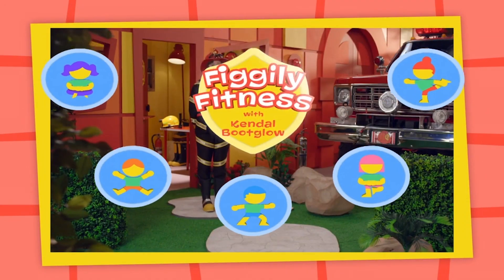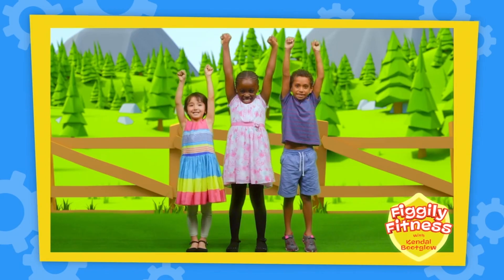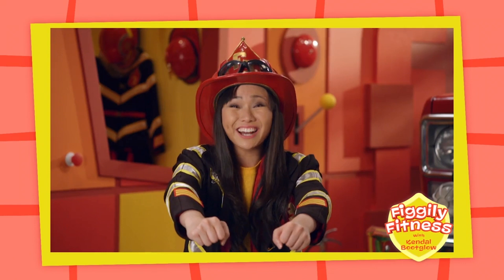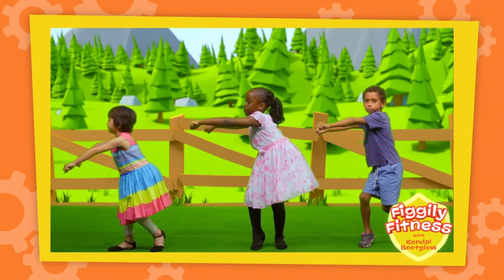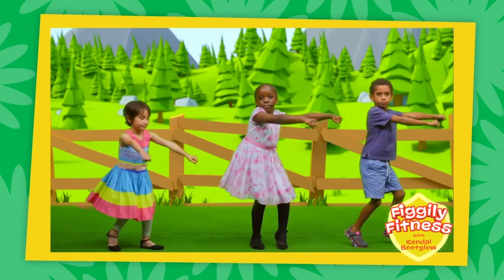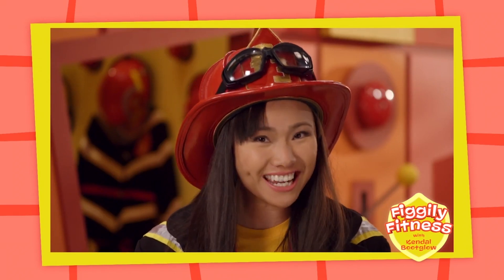Get ready for a Fofo Figley fitness tip! Hi everyone, I'm Kendall Booth Glow. Would you like to do some Fofo Figley fitness with me today? Now first, move your legs out wide like this. Now bend your knees and reach out to the centre. Great job. Now let's try bending our knees and twisting to our right side while reaching out. Excellent. Let's try bending our knees and twisting to our left side while reaching out. Wow, that was a lot of fun and a great way to help your body stay strong. Remember to do some Fofo Figley fitness every day.